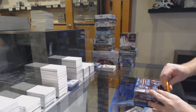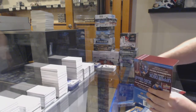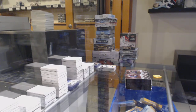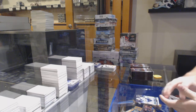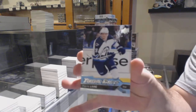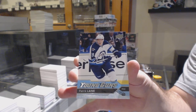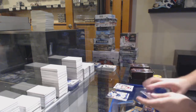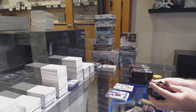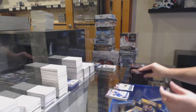All right, 16-17. We start off with Young Guns Patrick Laine for the Jets — highly recommend getting that graded, by the way. Portrait of Dylan Strom for the Coyotes. Tristan Jari Young Guns for the Penguins.